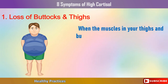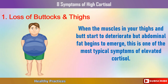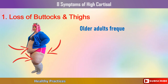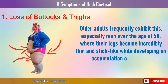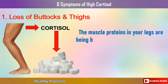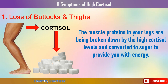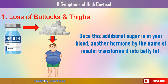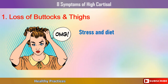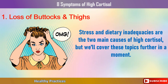When the muscles in your thighs and butt start to deteriorate but abdominal fat begins to emerge, this is one of the most typical symptoms of elevated cortisol. Older adults frequently exhibit this, especially men over the age of 50, where their legs become incredibly thin and stick-like while developing an accumulation of belly fat. The high cortisol levels break down muscle proteins in your legs and convert them to sugar for energy. Once in your blood, insulin transforms this sugar into belly fat. Stress and dietary deficiencies are the two main causes of high cortisol.